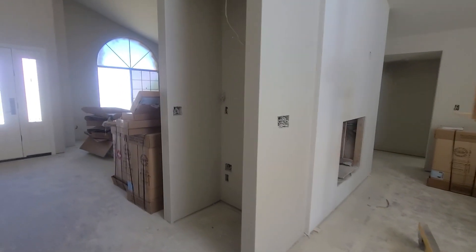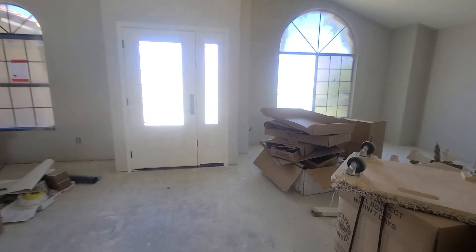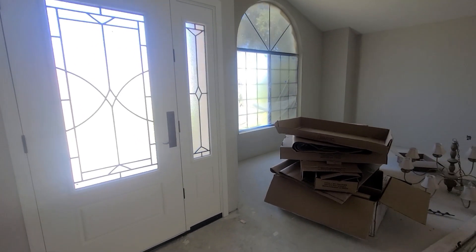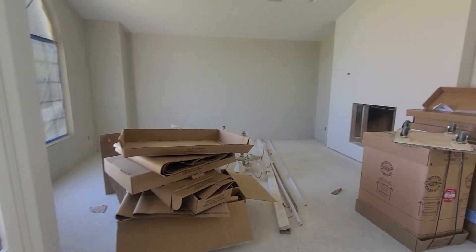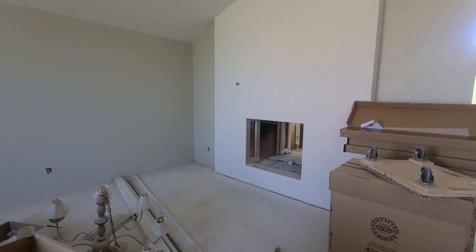I'll show you the one on the other side also. The front door on the inside has been painted — she looks so nice. Really pretty design on the inside of those windows. But look at this side — so nice.